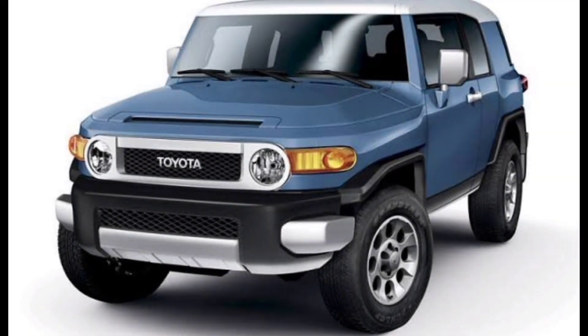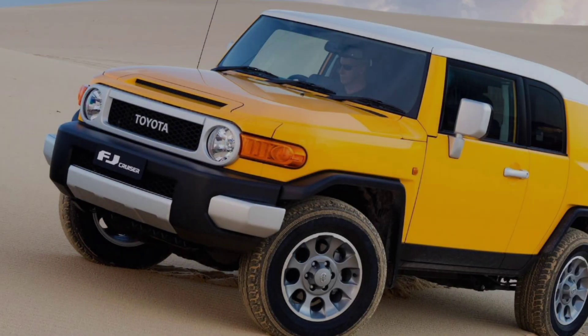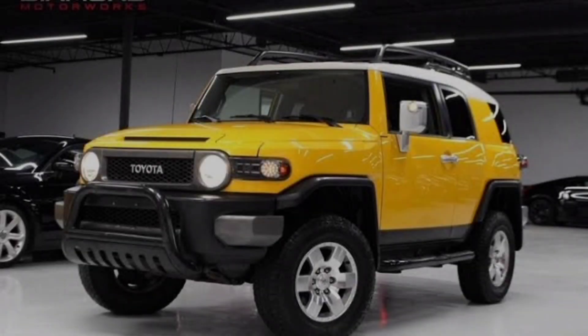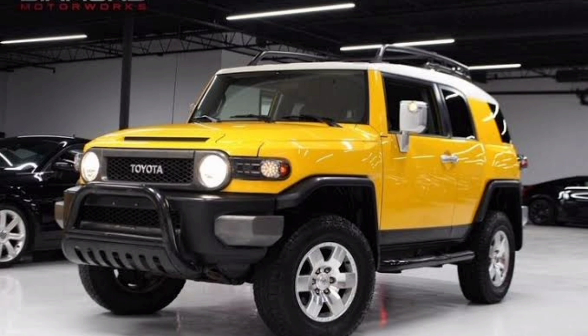Hey guys, today we're taking a look at the all-new 2024 Toyota FJ Cruiser. This is a retro modern SUV that combines the best of both worlds — old school looks with modern features and performance.